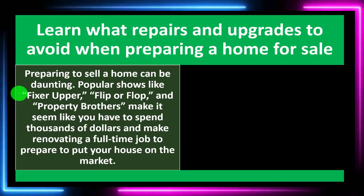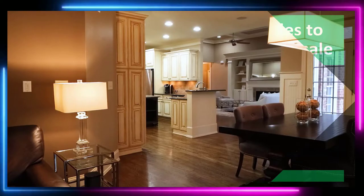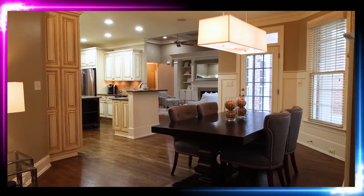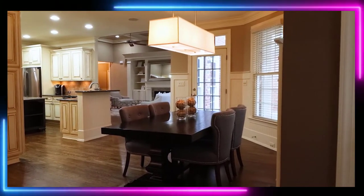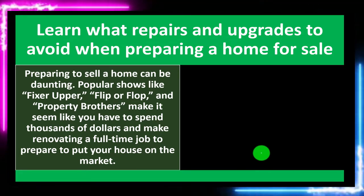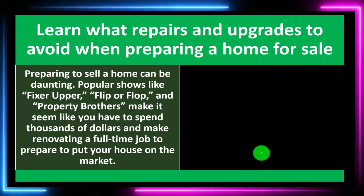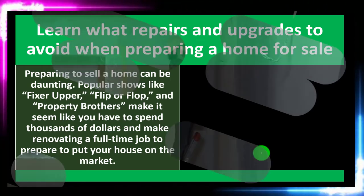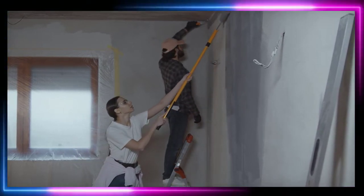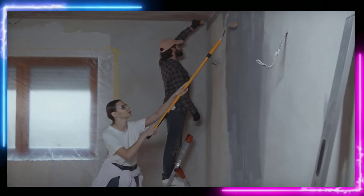Learn what repairs and upgrades to avoid when preparing a home for sale. We're in the home-selling thought process. Preparing to sell a home can be daunting. Popular shows like Fixer Upper, Flip or Flop, and Property Brothers make it seem like you have to spend thousands of dollars and make renovating a full-time job to prepare to put your house on the market.